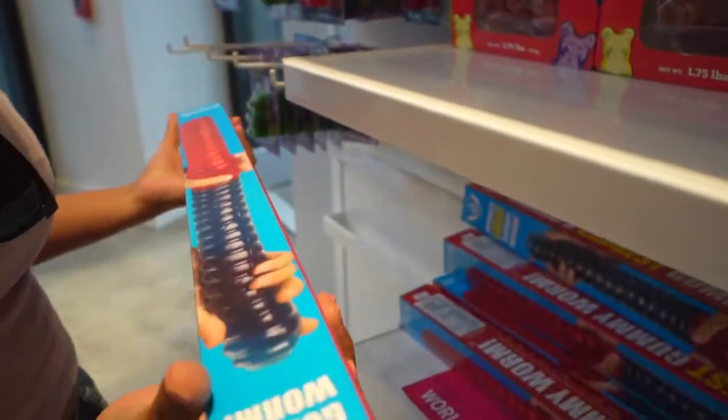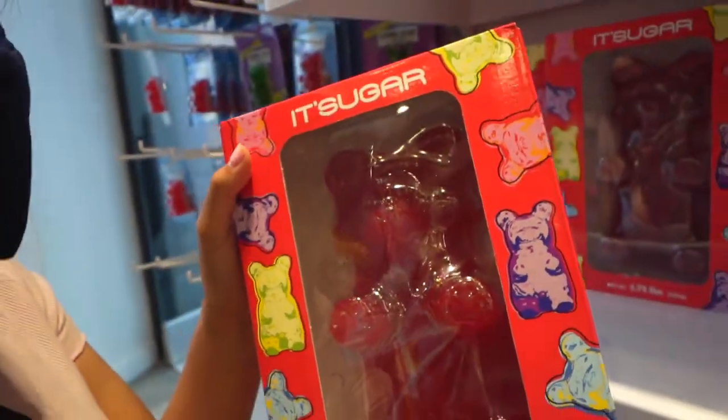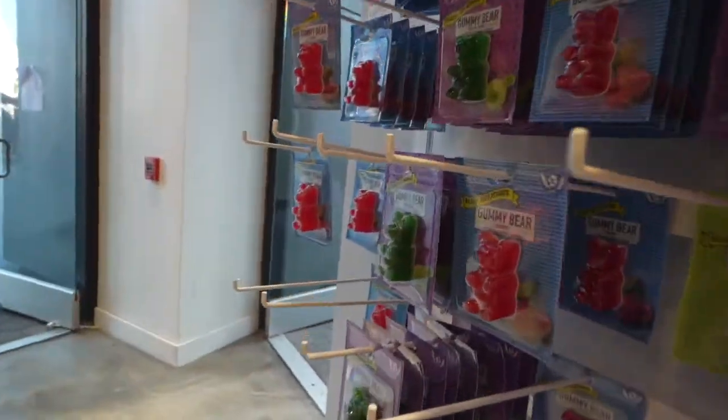Wow, this is the world's largest gummy worm and I'm holding it right here — this is heavy. I kind of want that, or should we get this huge giant gummy bear? I still have trauma from eating that giant one-pound gummy challenge we did. That's so hilarious, but those are good.